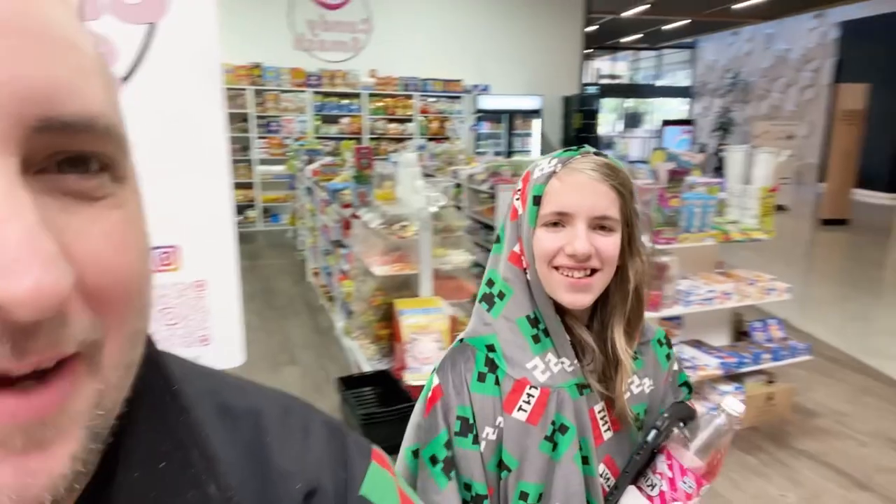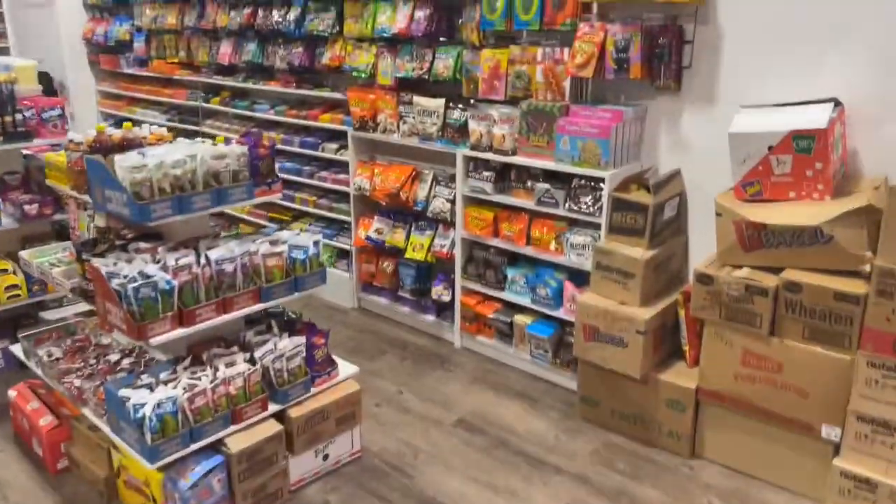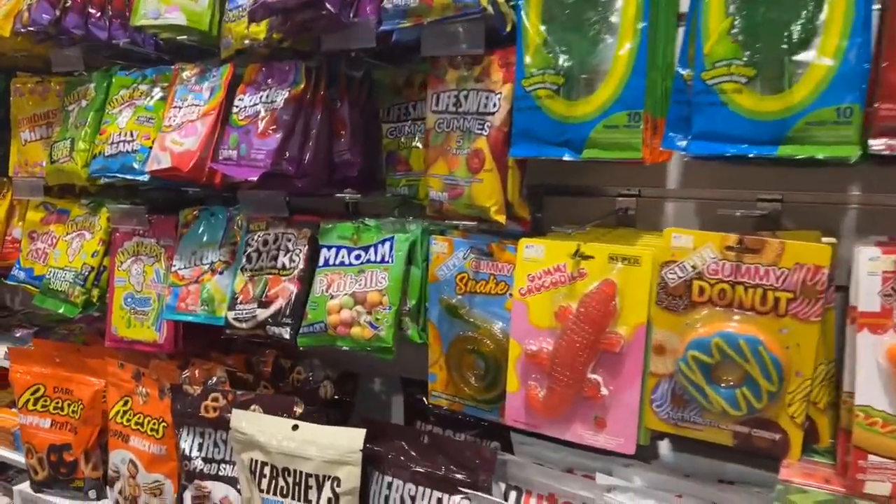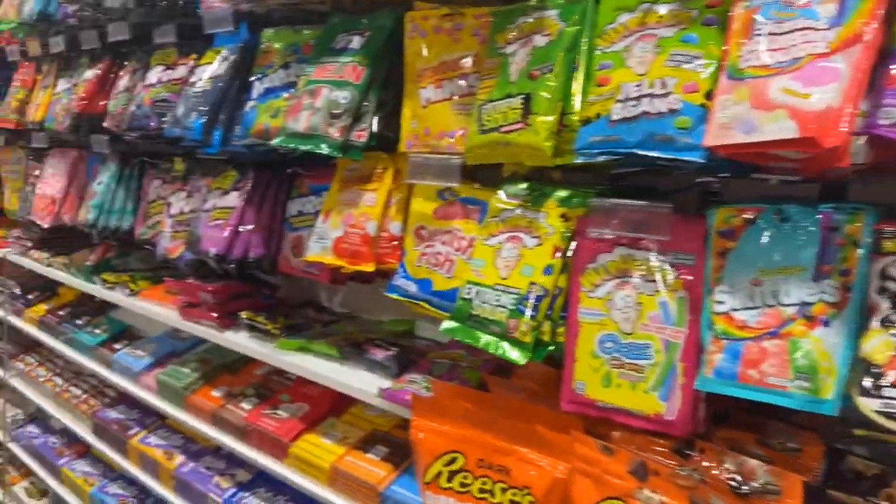Let's reverse the camera and have a look inside. We've got a lot of lollies from overseas — a lot of American, I believe some Canadian, and some from England as well.